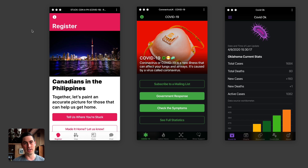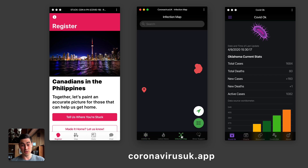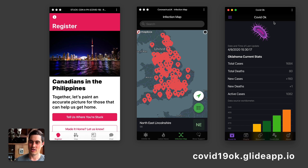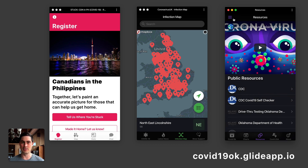I wanted to quickly walk through a few notable apps. The first three are in a category we'd call local community info apps. From the macro to the micro: this is a UK coronavirus info app with government guidelines, up-to-date news, an infection map, and a way for people to support each other. To the right we have COVID OK, an Oklahoma-focused coronavirus information app with charts tracking cases, resources, and guidelines from the CDC.